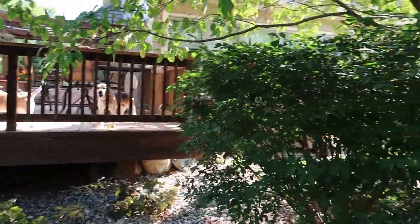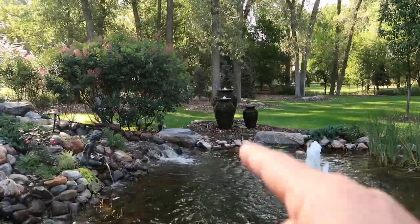Oh my gosh, three beagles! Are you guys hunters? The stacked slate urns — which I'm assuming might have been the latest iteration for them — what was the idea there? Just they wanted something more.